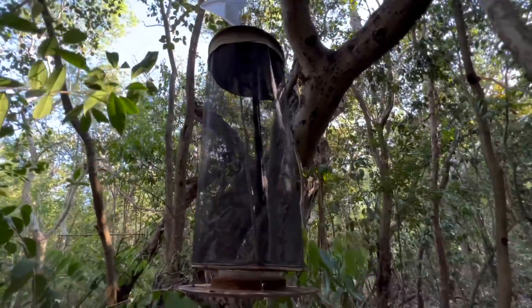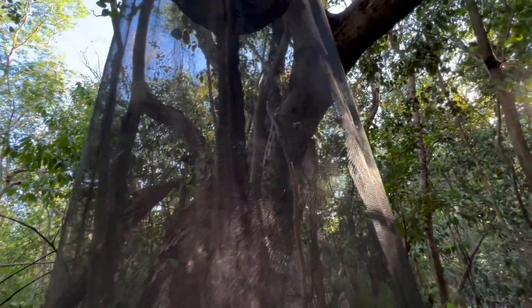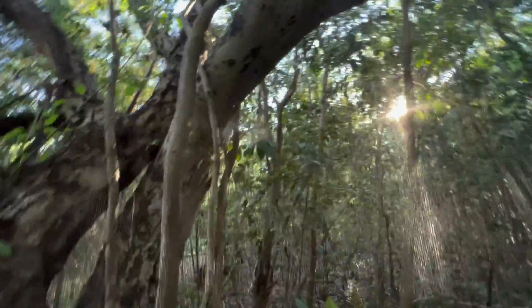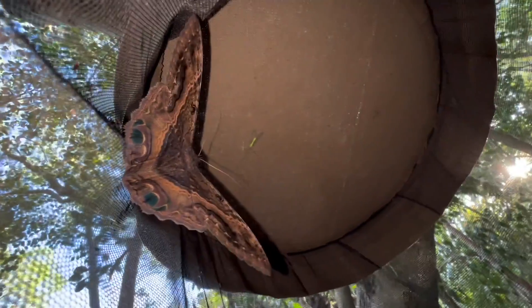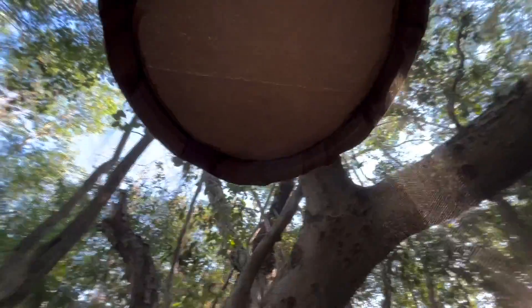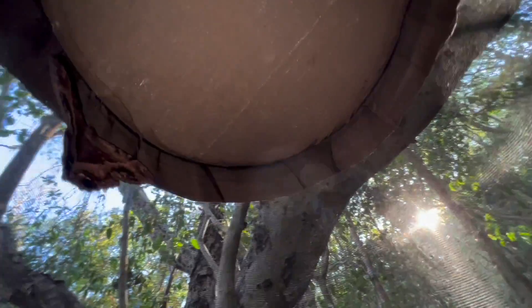Alright guys, this is trap number two. Trap number two at least has a Black Witch. I can see it — let me put the flash on for you. There's bait trap number two. We have a gigantic Black Witch — big female. Wow, what a beauty. Beautiful moth, guys — that thing's a monster too. That's it though. No other insects. The bait looks good, I'm surprised that that's all there is.